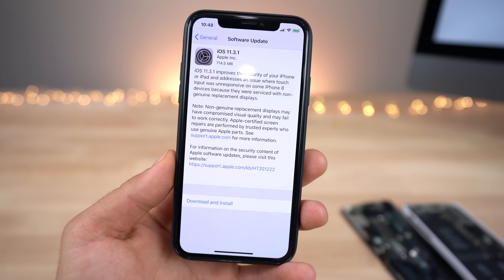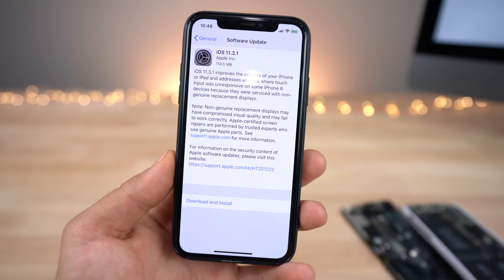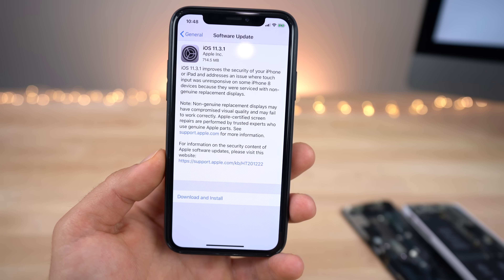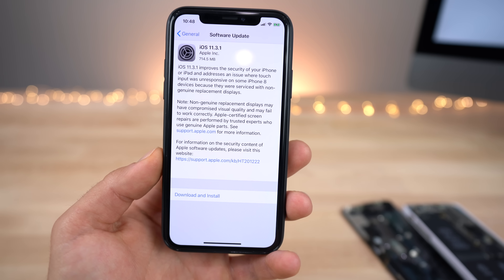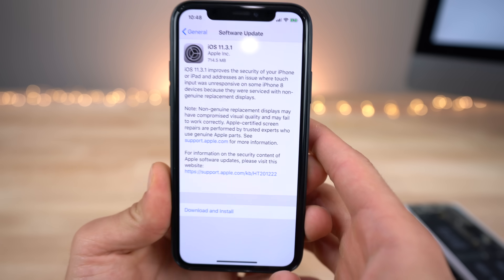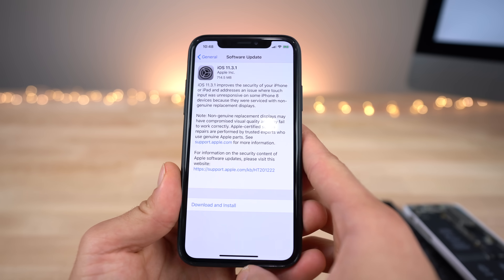This is the second time this has happened to Apple — they release a software update and third-party displays just stop working correctly. It's very good that they're fixing it both times. iOS 11.3.1 also includes bug fixes and security patches, so there may be more under the hood. I wasn't able to find anything searching around, but there may actually be some issues that have been ironed out.